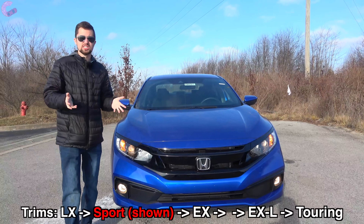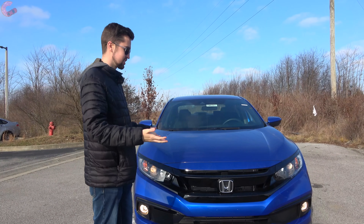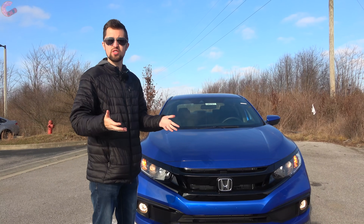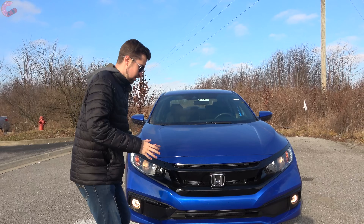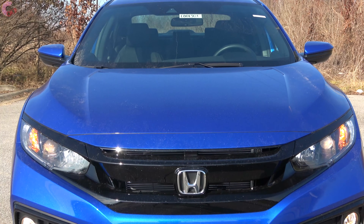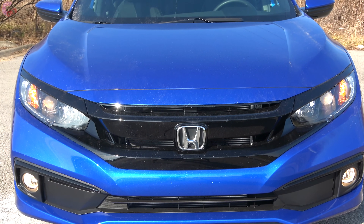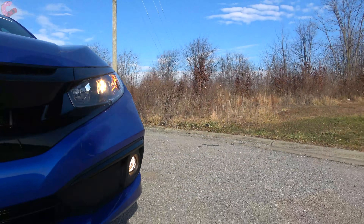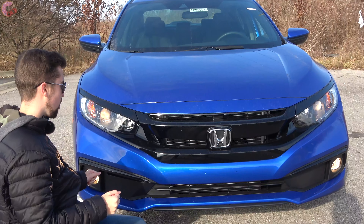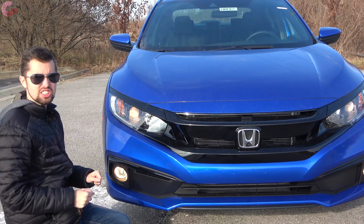Since this is the last model year of this generation, you're not going to see any huge changes to the exterior design — but it really doesn't need anything, because this has always been a really stylish offering in this class. Starting at the front, you've got that black grille that goes across all trim levels, making a really nice contrasting look. On the Sport model, you'll notice a black accent that traces around the fog light.